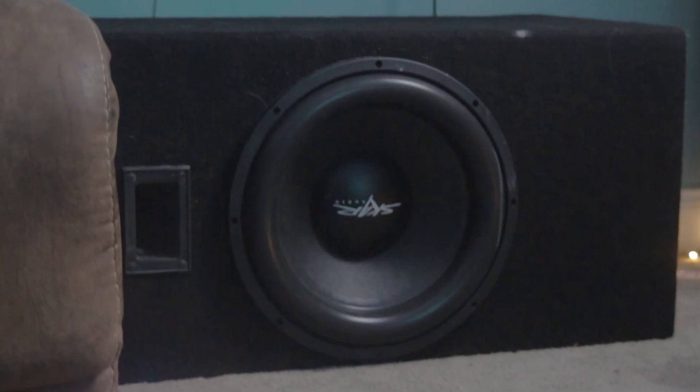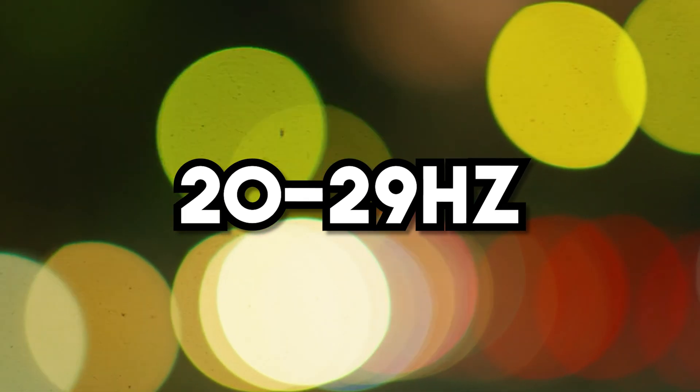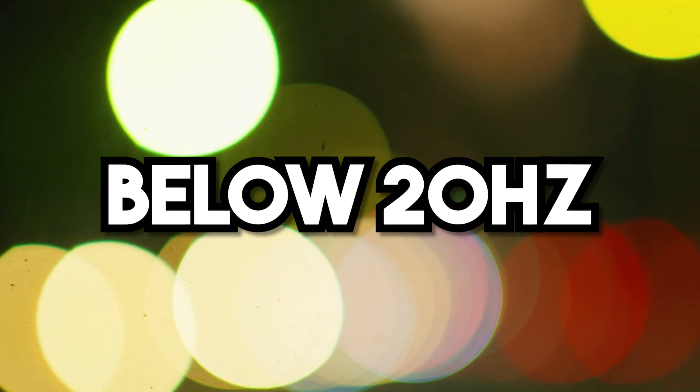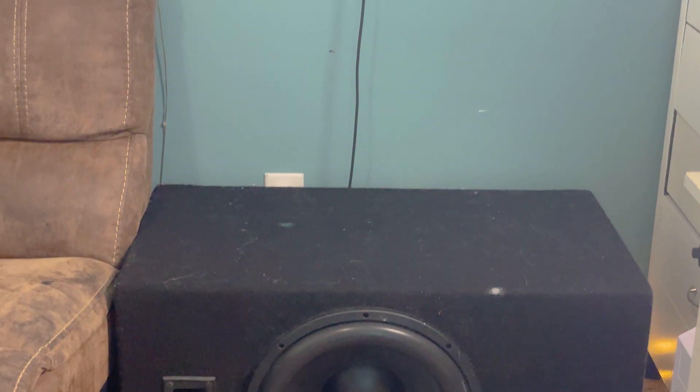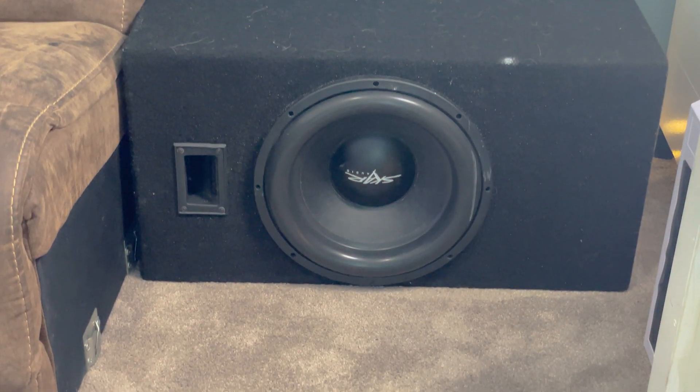Bigger subs also provide a better tactile experience. You really start getting that tactile feel once you start playing in the 20s Hz range, and especially once you get down into the teens. A smaller sub just isn't going to have the same output for those lower frequencies compared to a bigger sub, so you're not going to get as much tactile feel. In my opinion, getting that tactile feel adds so much more to the experience.